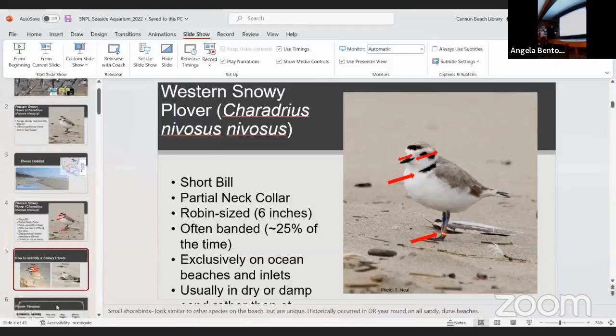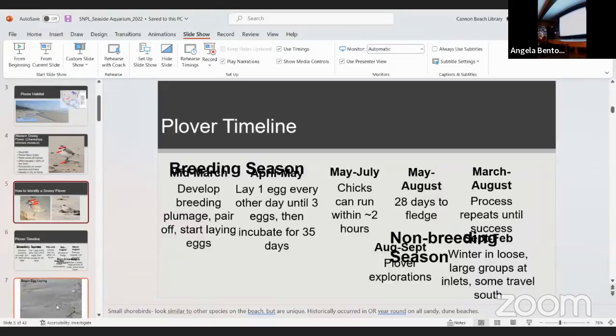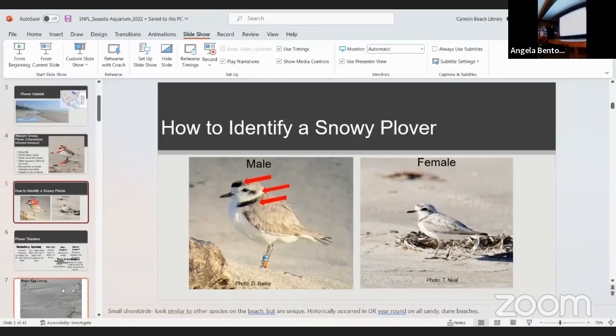Here's the difference between males and females. The male has darker markings on his face. You can tell the females apart during the breeding season, but they lose that black plumage during winter. Right now, you couldn't tell if a plover was male, female, or a young-of-year chick from the past summer. The female looks even more blended into the sand than the male because she incubates mostly during the day and needs to be more cryptic to hide from predators.